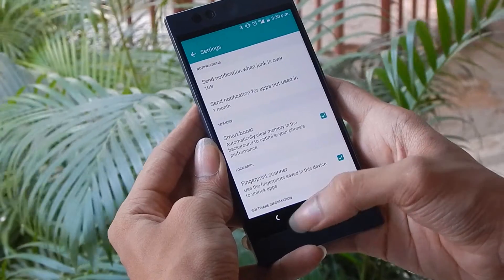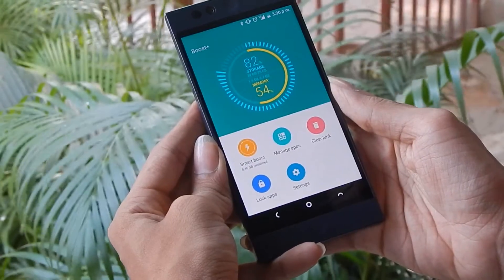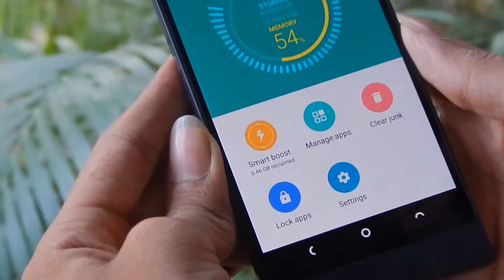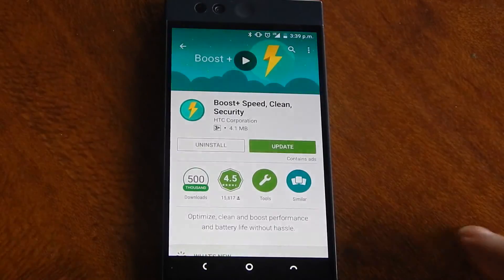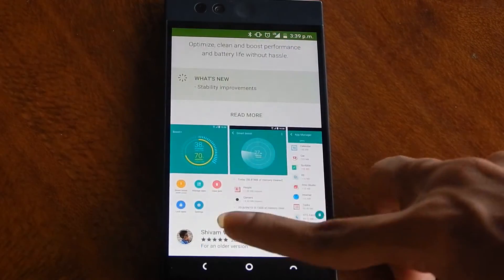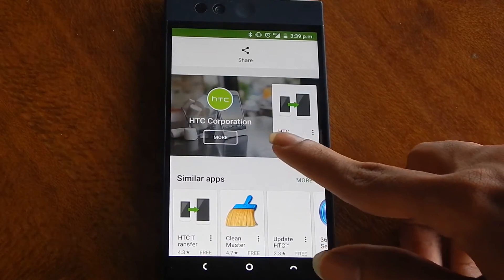Thus, with optimum performance, you also get added security features. All of this has been bundled in one lightweight app that is available for free in the Play Store. After going through a lot of RAM management apps, we find this to be the best. Developed by HTC, it receives regular updates and improvements with hardly any bugs.